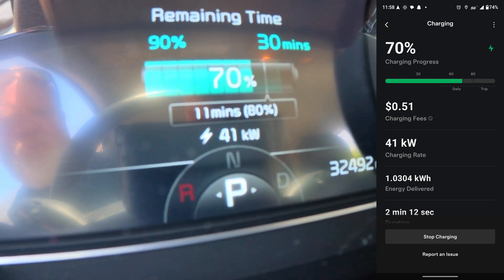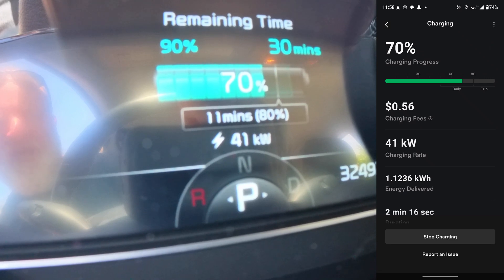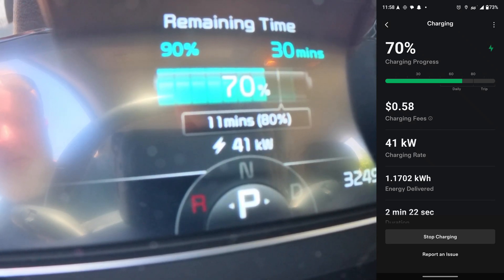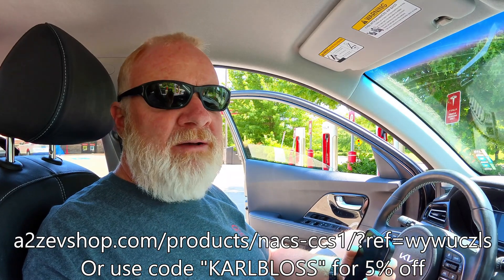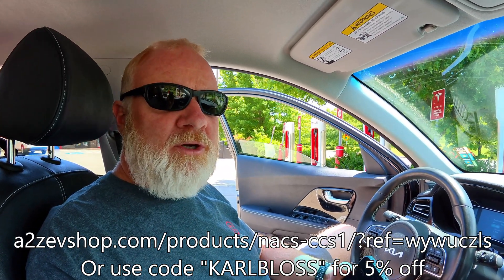I have it set to charge to 90%, so it's telling me 11 minutes to 80%, which is kind of its default, and then 30 minutes to 90%, which I'm not going to stick around that long anyway. For those of you with Niro EVs, go get your adapters — there'll be a link in the video below. A couple good brands: I like the Electron, I like the A to Z. I've got a 5% off coupon — I'm an affiliate, full disclosure. Go grab yourself one and see if it works for you. I didn't do any software updates; it must have all happened on the back end.